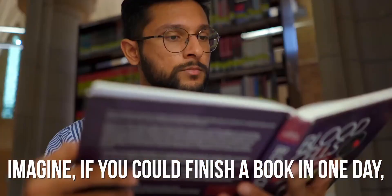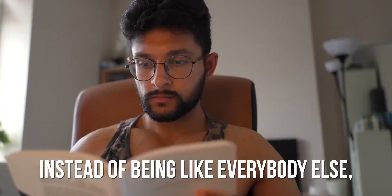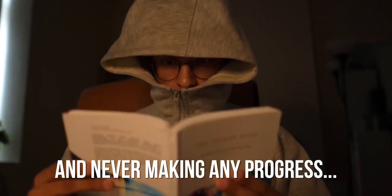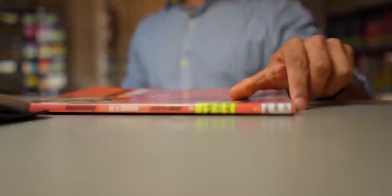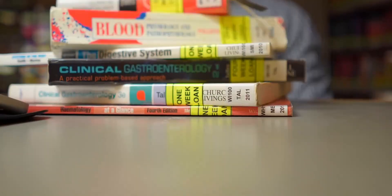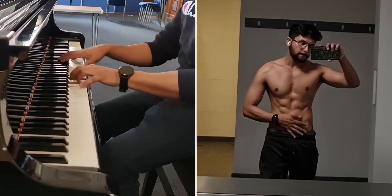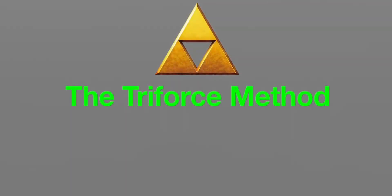Imagine if you could finish a book in one day, instead of being like everyone else, spending months reading the same book and never making any progress. I'm Salim, a med student who has had to read hundreds of books in med school and in my bachelor's and master's degree. I never wanted to spend hours reading every day, so over the years I found the three best strategies to massively increase your reading speed — I call it the Triforce method.